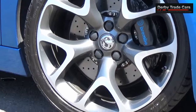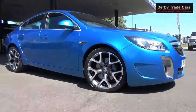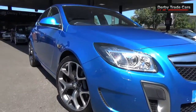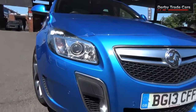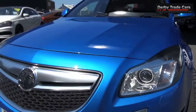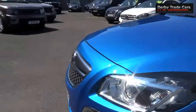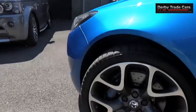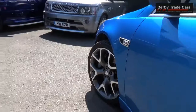We are proud to offer this beautiful looking Vauxhall Insignia 2.8 VXR Super Sport in Arden Blue, 19 inch dual tone alloys with Brembo brake calipers.